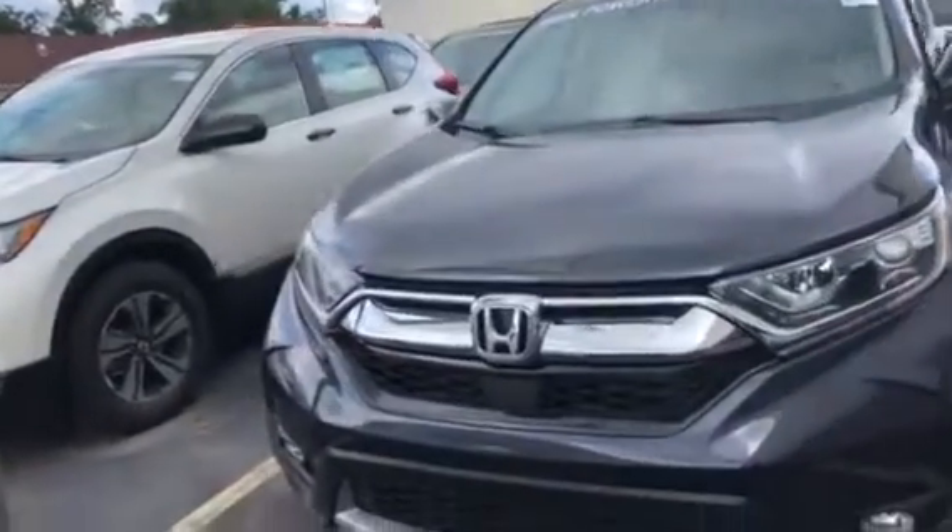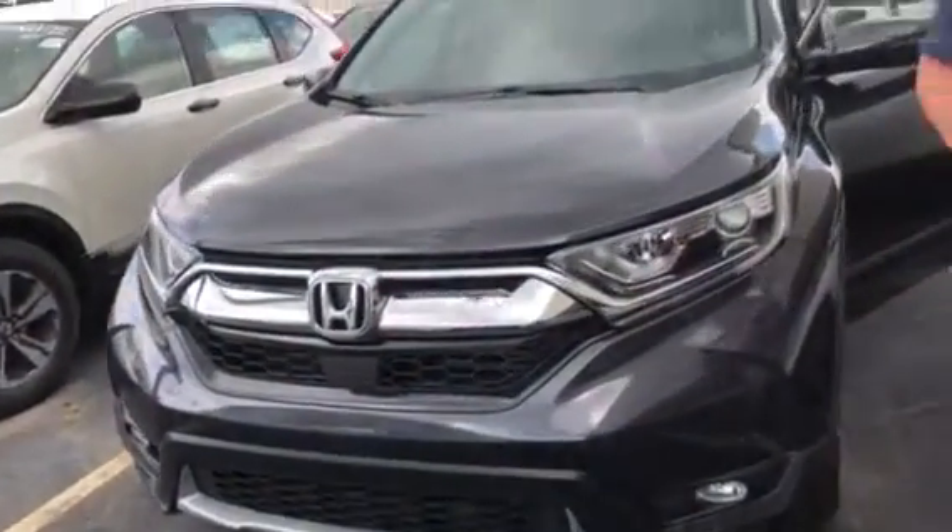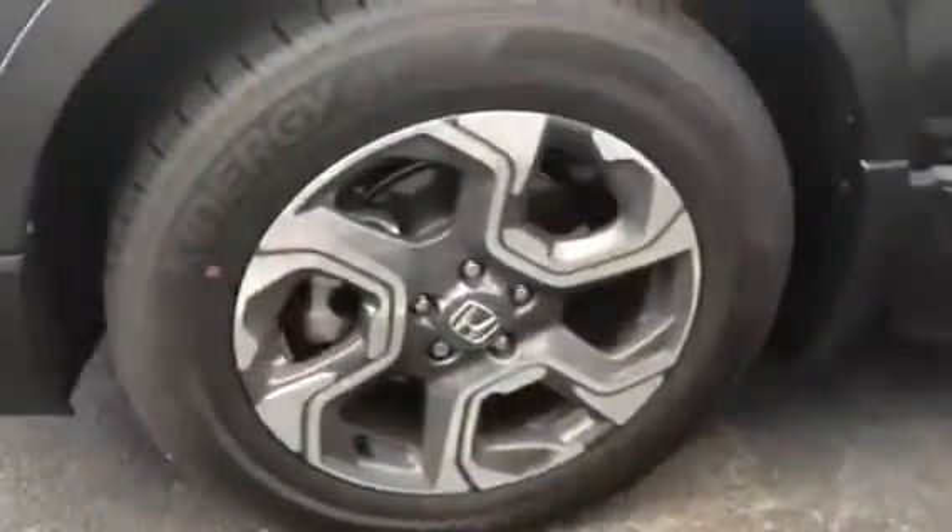Now with your EX-L, you do have your daytime LED running lights. It'll come standard with your alloy rims, sunroof, leather seating — but let me show you the inside.